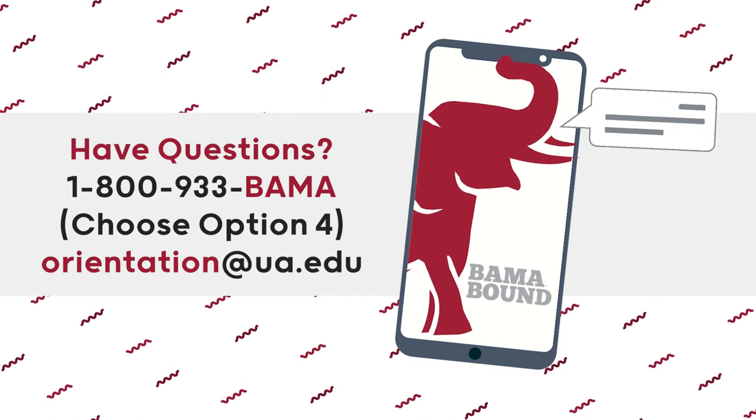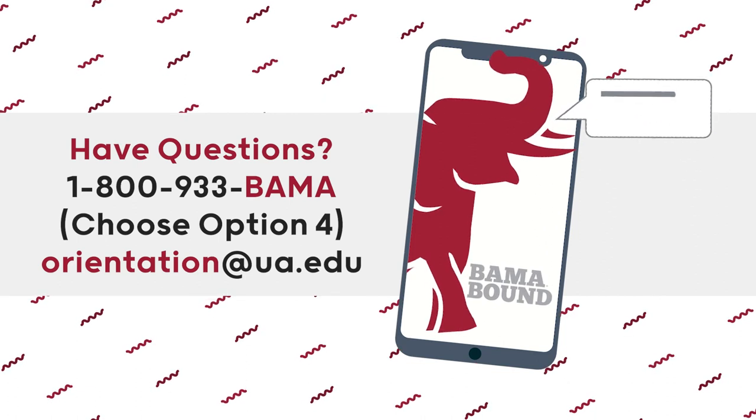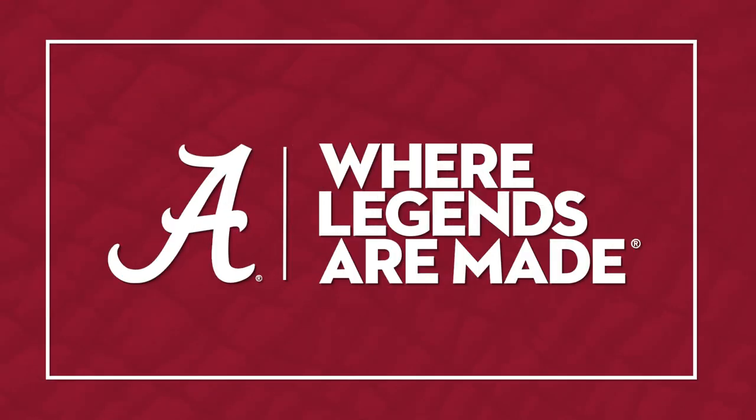Remember, your Bama Bound Orientation team is available to help you through these tasks. Simply call or email your questions. We can't wait to see you on campus — Roll Tide!